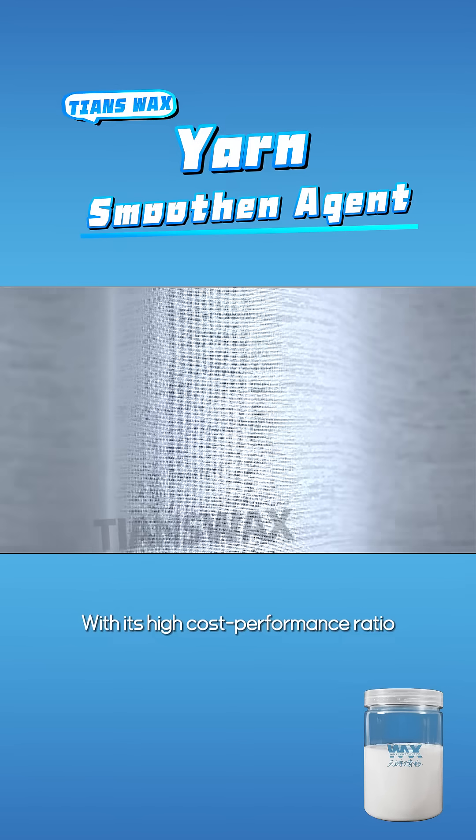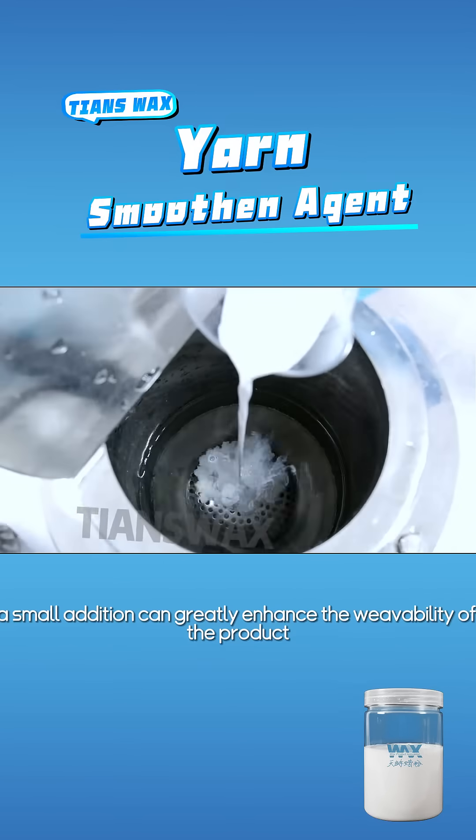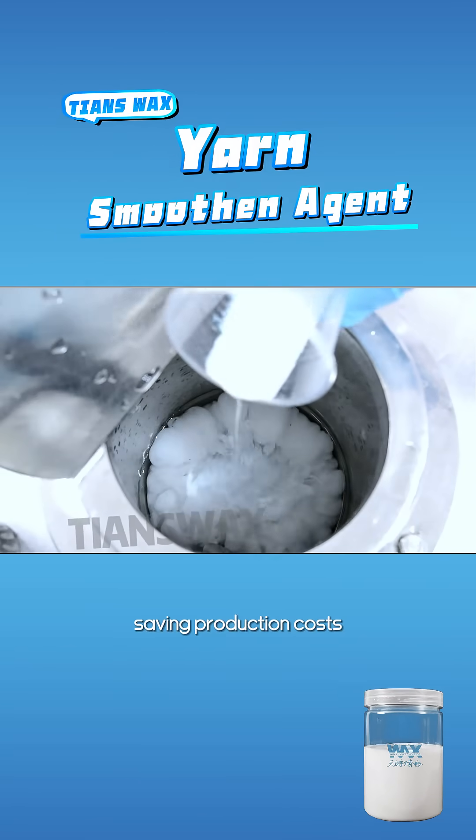With its high cost-performance ratio, a small addition can greatly enhance the weavability of the product, saving production costs.